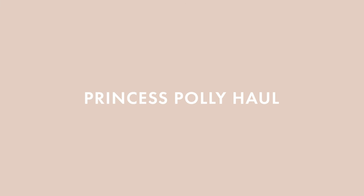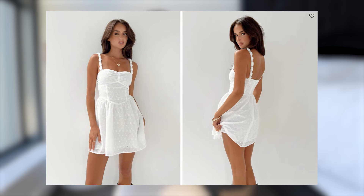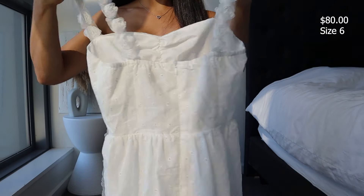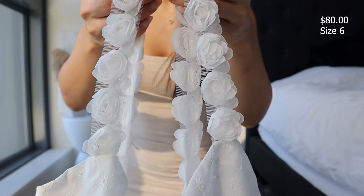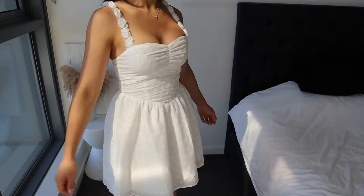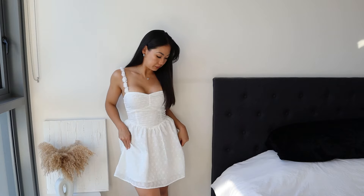First up we've got the Franka Mini Dress. I got this in a size six. It's a cute little mini dress with fixed shoulder straps, an invisible zip fastening on the back, and a sweetheart neckline. The material is not stretchy and it's fully lined, with pretty little flowers along the straps. Size six fits me really well — I originally had a size four but the zipper wouldn't zip up. The six is a nice fit along the top and not too long.